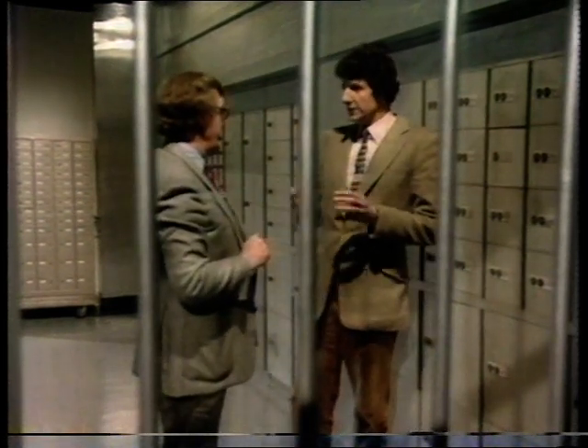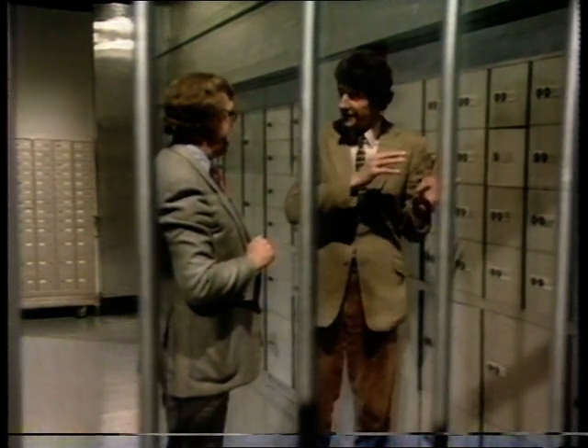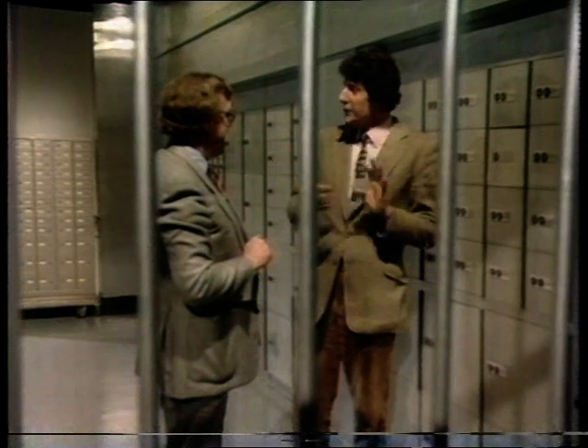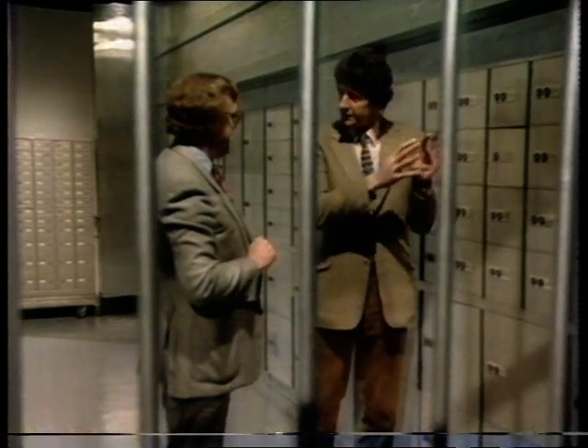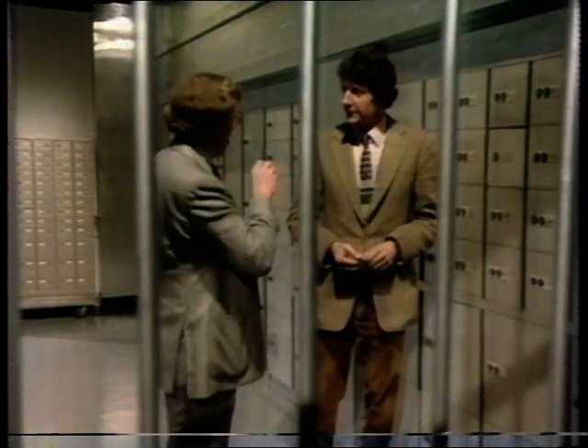The computer has no idea what's in there, but it just knows that when you quote that variable name it goes to that position, takes the contents out — or copies of them — and gives them to you. Just like the bank vault: the bank doesn't know what you've got in your box, and you don't know where the computer has located that particular bit of information until you want it and the computer goes and finds it for you.